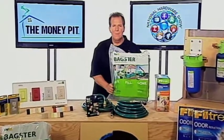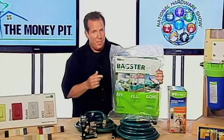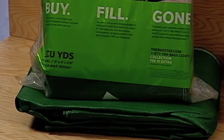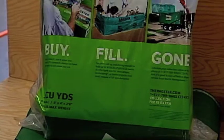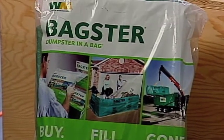If you've got a home improvement project that generates trash but it's not quite big enough for a full-size dumpster, you can try this. It's the Bagster Dumpster in a Bag from Waste Management. It unfolds to hold up to 3,300 pounds of project debris, then it's gone in a flash with an easy-to-arrange pickup from Waste Management.